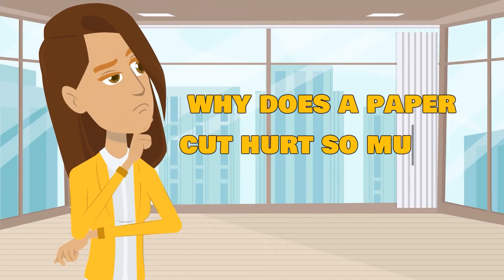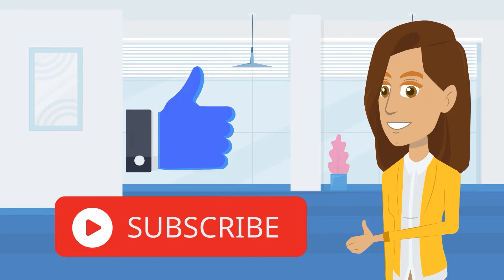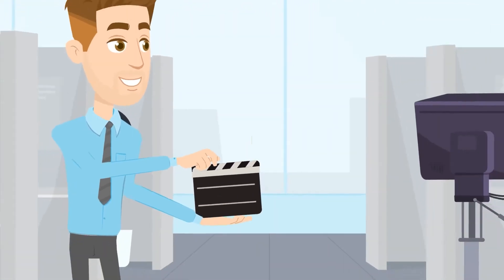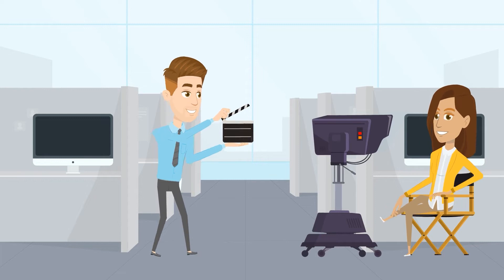So why does a paper cut hurt so much? As usual, we have got the explanation. But first, we hope you give a like to this video and subscribe to our channel — it will inspire us to create more fun and informative videos like this especially for you.